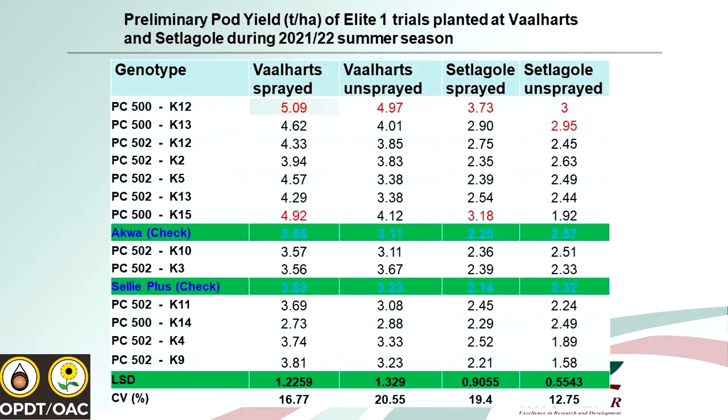This is an example of the Elite 1 trial planted in the previous season at Falahas and Stahoel under dryland and irrigation. We found there is a potential line emerging: PC512, which shows stability in terms of yield against our commercial checks. It looks like this new line might become one of our new cultivars in the market in the future. But we have to intensify how we plant it in our trials and manage it, so that eventually we can tell farmers that if you spray under irrigation, most likely for this cultivar you'll get five tons per hectare.